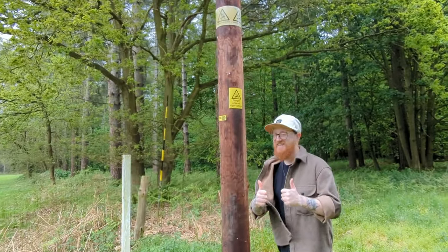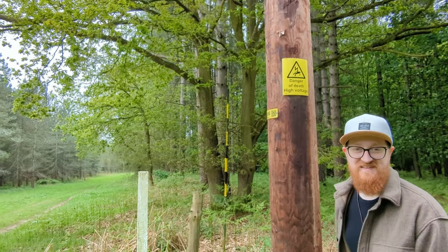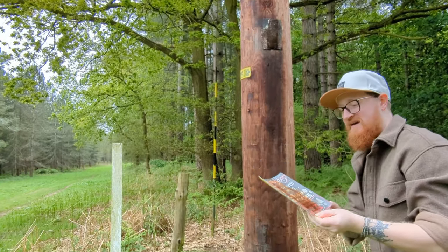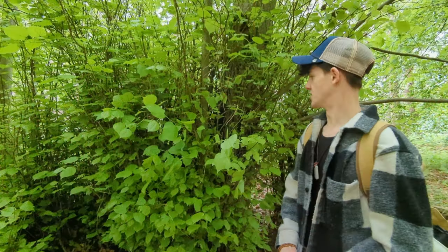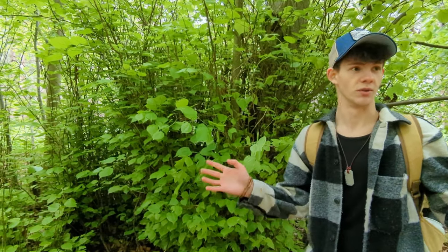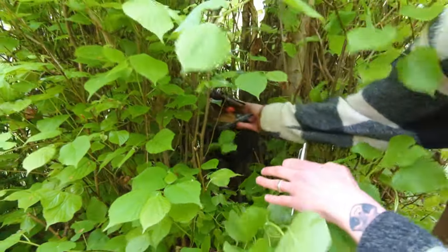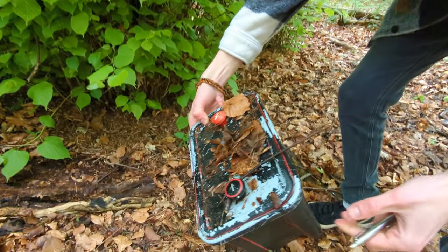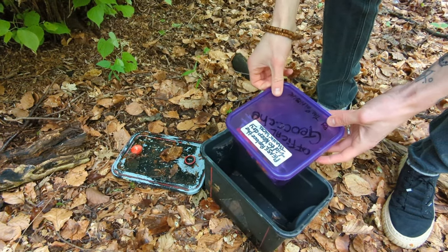Over here there's a multi-cache. Jay's seen this one before but I haven't. The hint was 'high voltage and magnetic.' This stage had coordinates for part two of the multi-cache. Stage two was a bit of a challenge to find, very well hidden. There was a cool little mushroom inside — actually it's like a battery. The clue was 'truly shocking.' I get it now. Good find, babe.